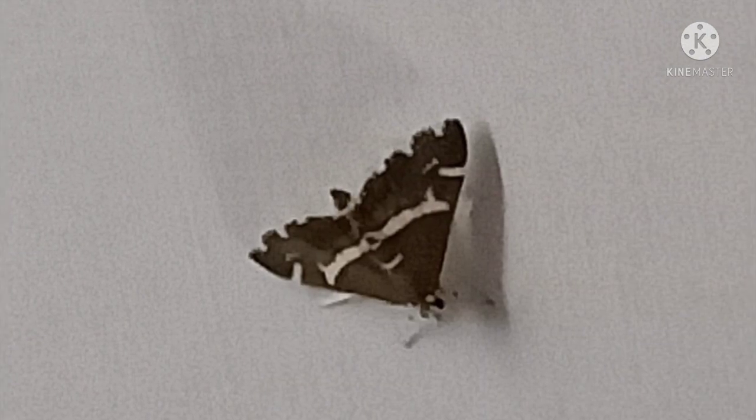Next is this beautiful moth. I personally love the patterns on its wings. It is called a beet webworm moth.